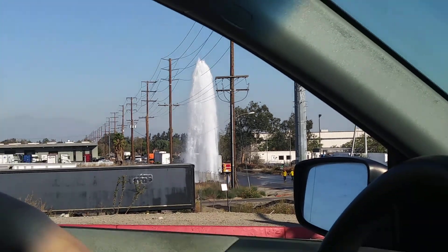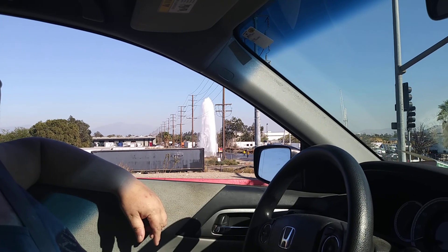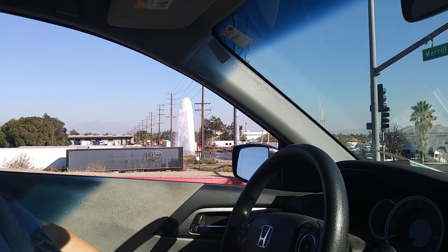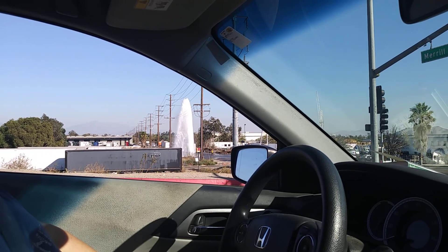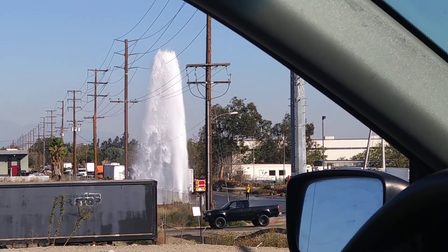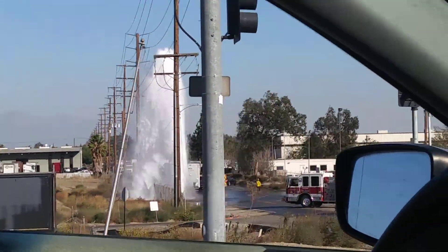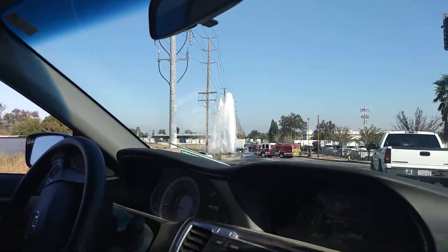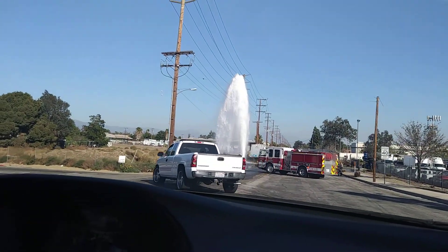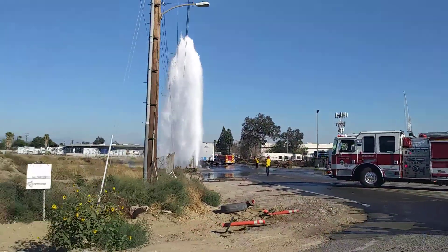We're going to get past it any second — the light's going to turn green. You'll be looking out your right side when you get up to it. Here we go, kids. It's Fontana's Old Faithful. Look at the firemen — they're standing right next to it. Wow, that's impressive.